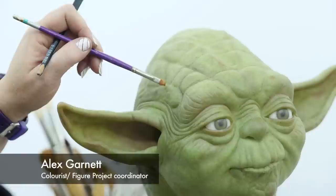It takes a week to colour every head that we do. We use artist oil paints, building up layers — lots and lots of layers — to get the skin effect that we're after.